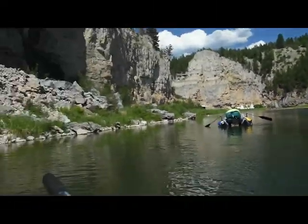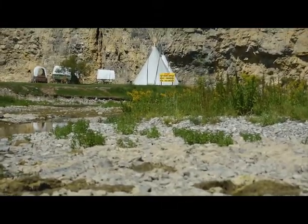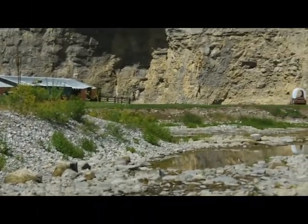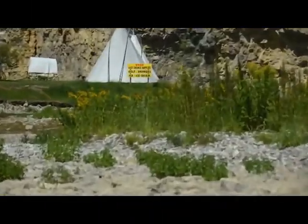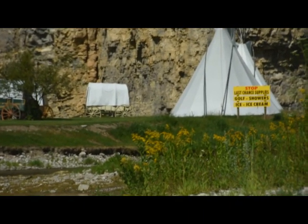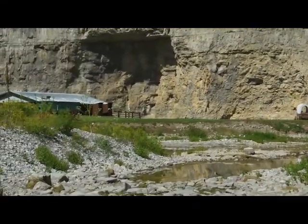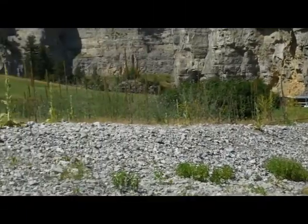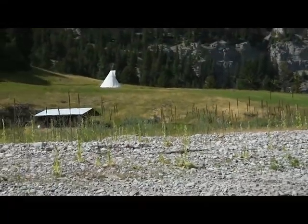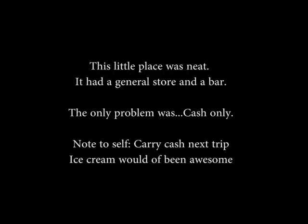We're just down the corner from the big cave and we have a pretty waterfall, and then a big camp. This is a ranch golf course area, and the sign says 'Stop — Last Chance: supplies, golf, showers, ice, and ice cream.'